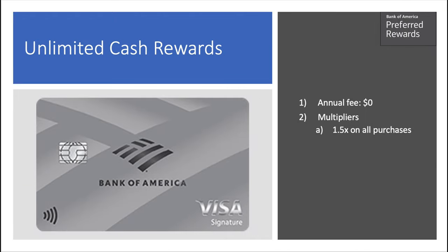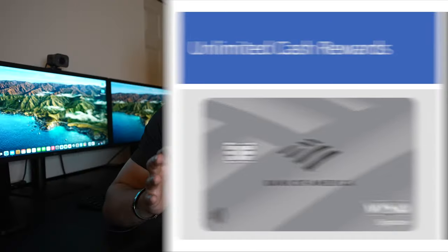Let's jump right into it and take a look at this brand new card. Here we have the Unlimited Cash Rewards card — you can see the card art right there. Overall, this fits into the Bank of America catalog aesthetic they've been going for with some of their refreshes. It's clean and uniform. The annual fee is $0 and your multiplier is 1.5x back on all purchases.